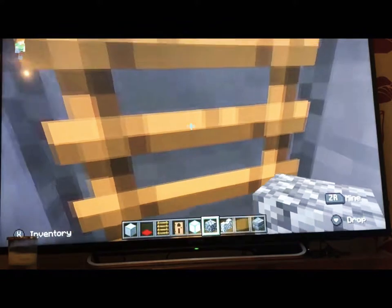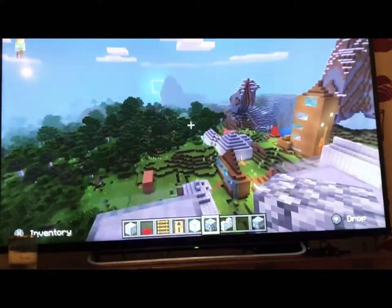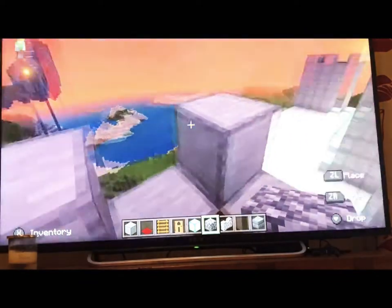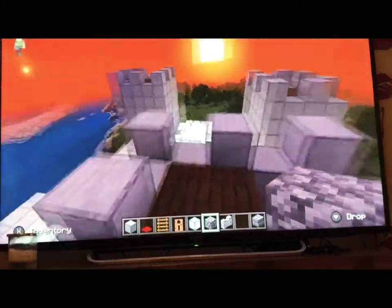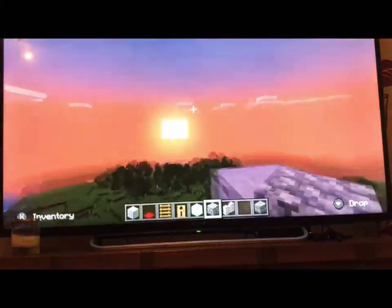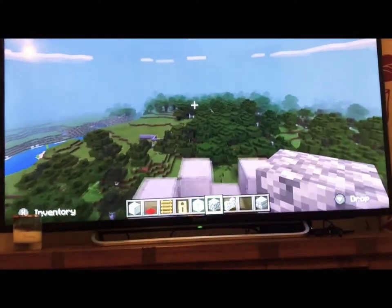Now let me show you the turrets. So here's the turrets — you'll have quite nice views, you can see the sunset. Here are several more turrets, each with a good view.